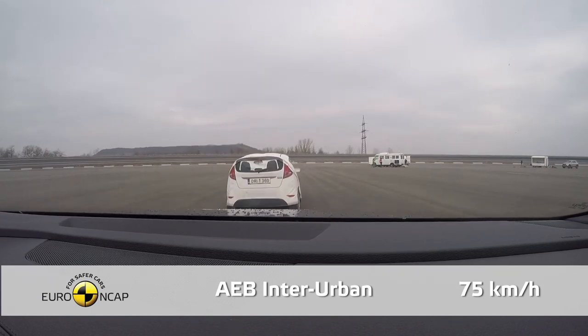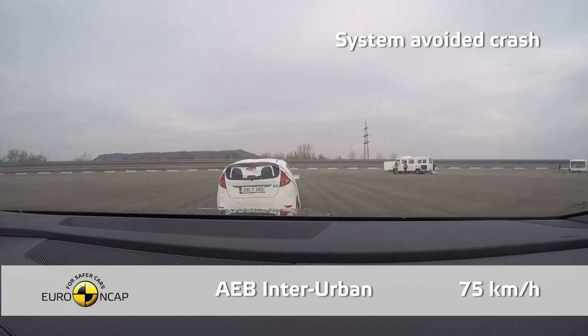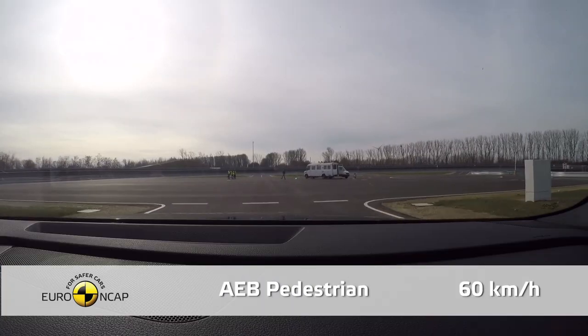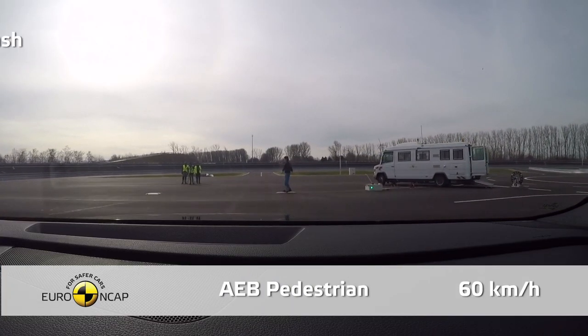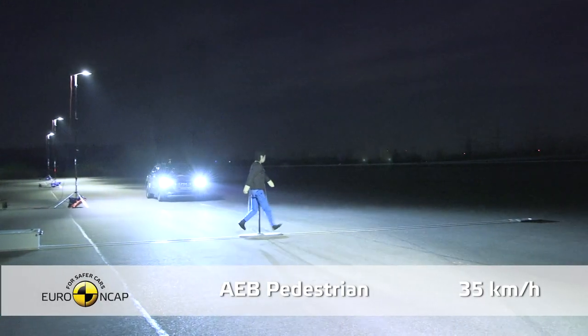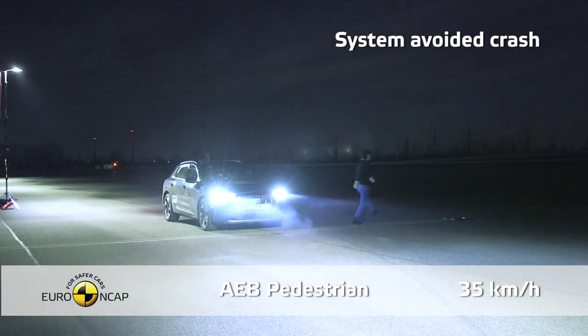All models get automatic emergency braking and lane departure warning as standard. First edition models also get traffic sign recognition, lane-changing assistance, systems that stop you pulling into oncoming traffic, and even something that moves the driver's seat to the optimum position to minimise whiplash if it detects an imminent rear-end collision.